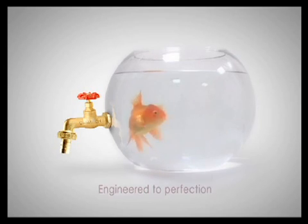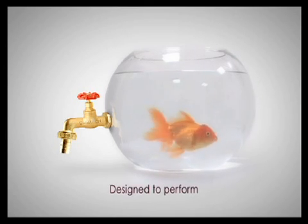Camtec valves — engineered to perfection, designed to perform. Each time, every time.